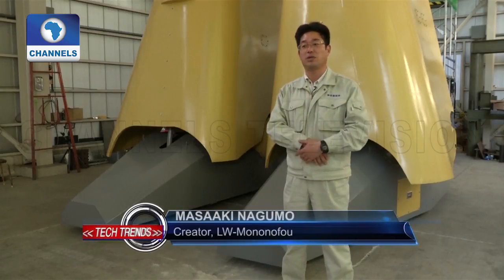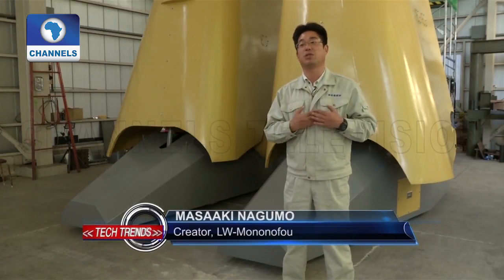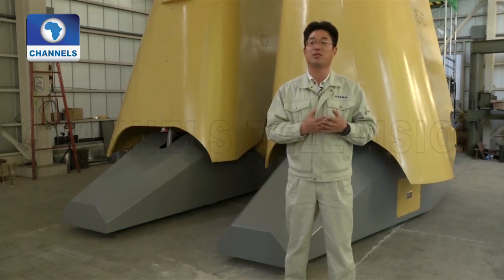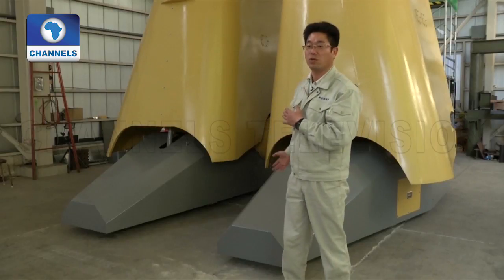"I think there are a lot of people who want to take a ride on Gundam. It's not about wanting to make Gundam, but wanting to ride one if it existed. I think this can be turned into a business."